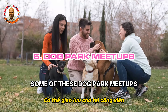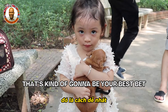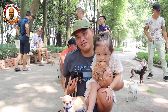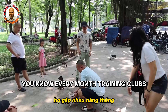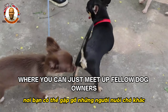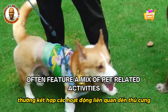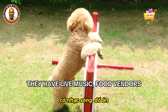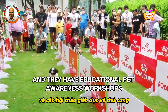Dog park meetups are a great option — you can meet neighbors who have dogs in the area. You can go to local parks, organized group meetups, training clubs, and community organizations to connect with fellow dog owners. Vietnam also has community festivals that welcome pets, featuring a mix of pet-related and general activities including live music, food vendors, pet parades, contests, and educational pet awareness workshops.